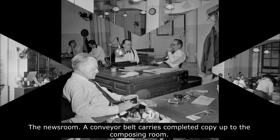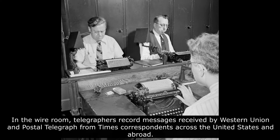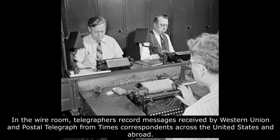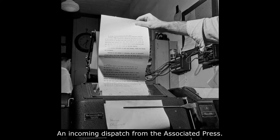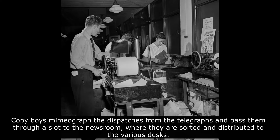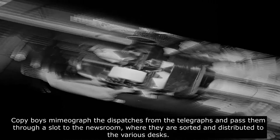Long before the age of computerized printing presses and journalists being able to file stories via computer, the process of creating the day's newspaper was a much more arduous, handmade process. In September 1942, Office of War Information Photographer Marjorie Collins paid a visit to the offices of the New York Times, located at the iconic 1 Times Square and an annex on 43rd Street.